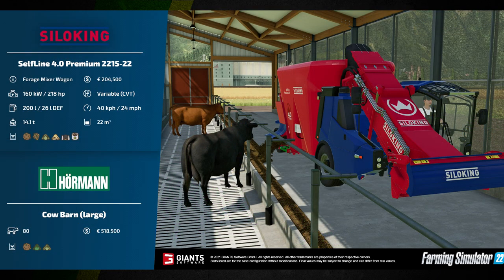Our final fact sheet today features the Silo King Self-Line 4.0 Premium 2215-22 forage mixer wagon. This has a power output of 160 kilowatts or 218 horsepower, a fuel tank of 200 liters, and a DEF tank of 26 liters. It weighs 14.1 tons, will cost 204,500 euros, has a variable CVT gearbox, a maximum speed of 40 kilometers per hour or 24 miles per hour, and a capacity of 22 cubic meters of total mixed ration, forage, hay, straw, silage, and concentrate.